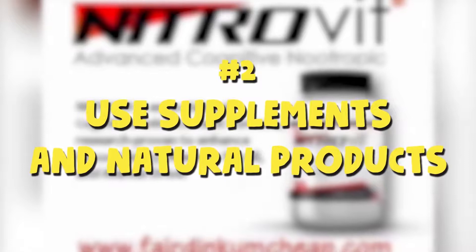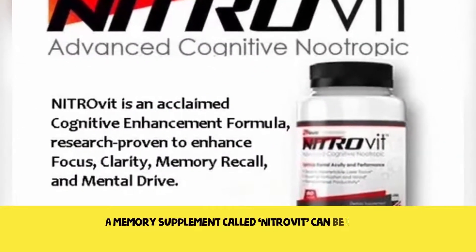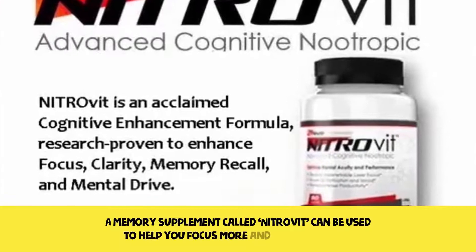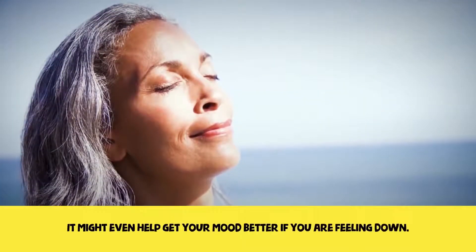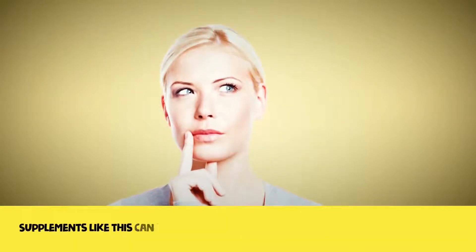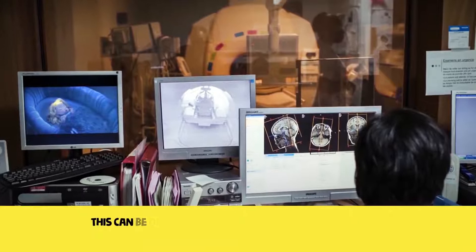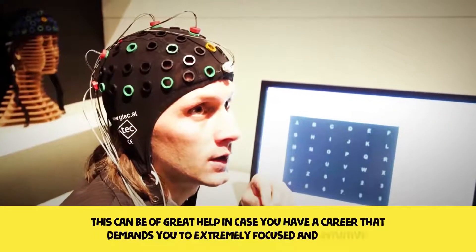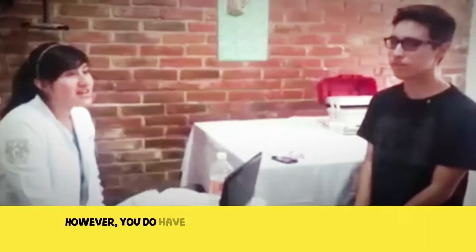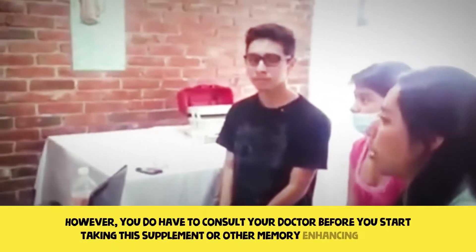Two: use supplements and natural products. A memory supplement called Nitrovit can be used to help you focus more and stimulate you. It might even help your mood if you are feeling down. Supplements like this can help you reach mental clarity and good concentration, which can be of great help if you have a career that demands you to be extremely focused and intuitive. However, you do have to consult your doctor before you start taking this supplement or other memory-enhancing drugs.